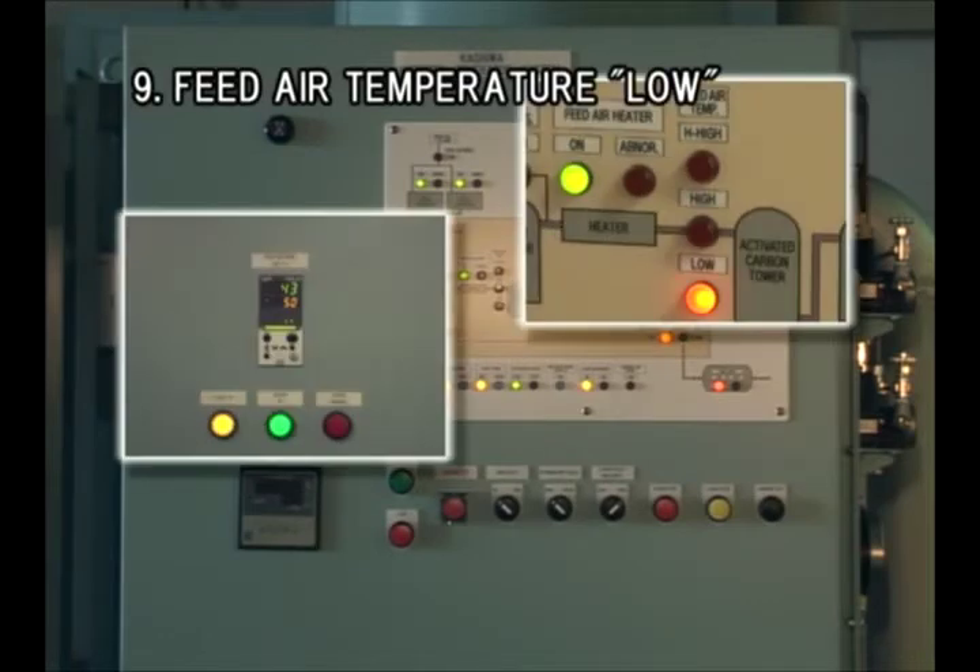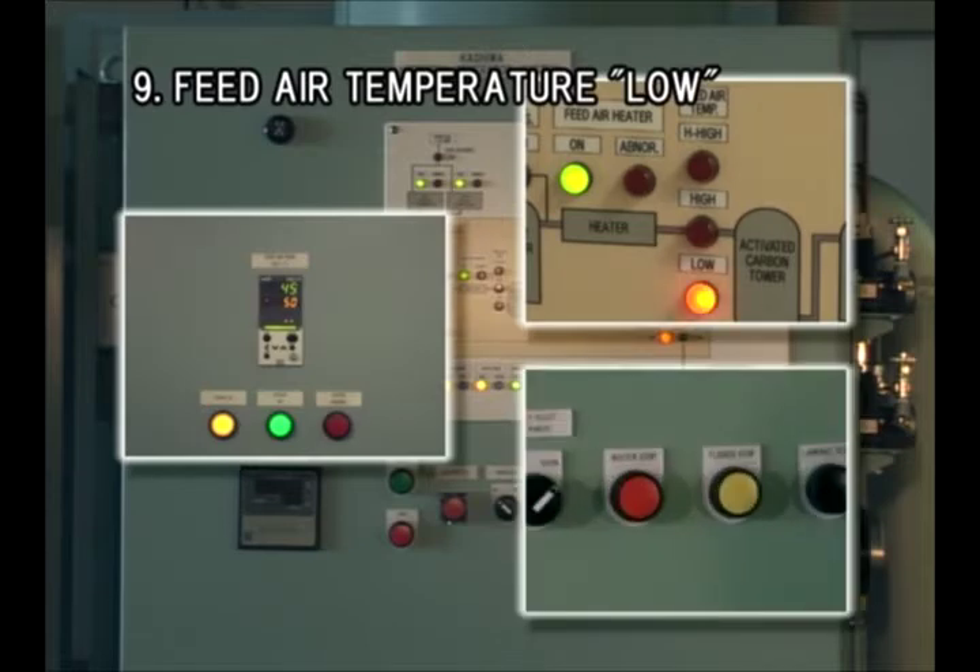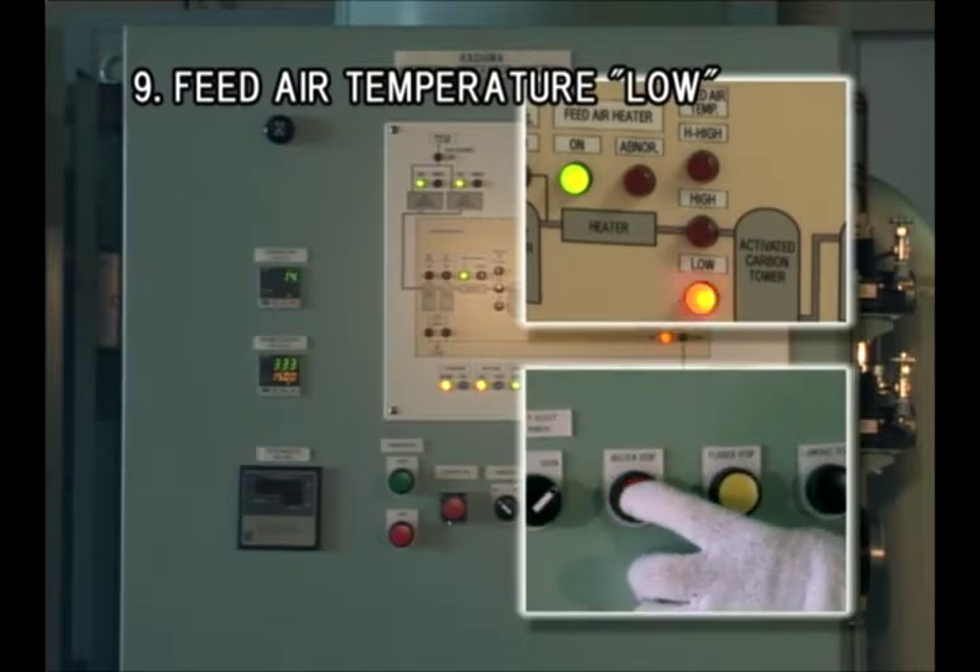If the temperature of the feed air falls below 45 degrees centigrade, an alarm is given, but the system keeps running.